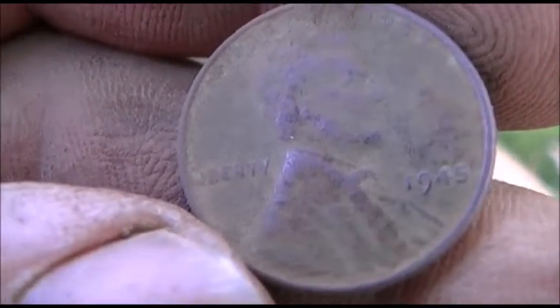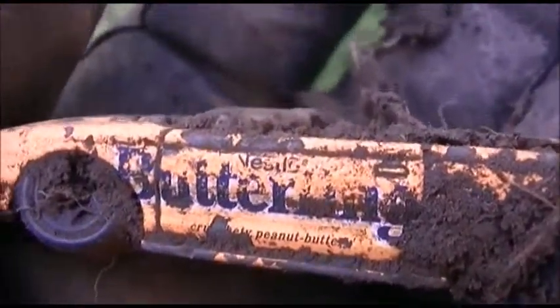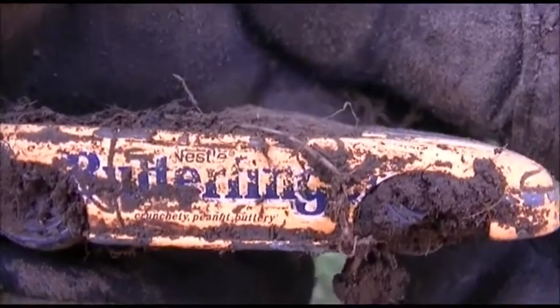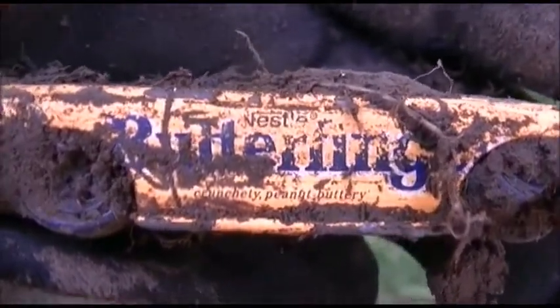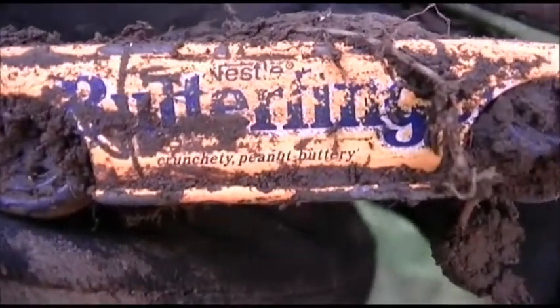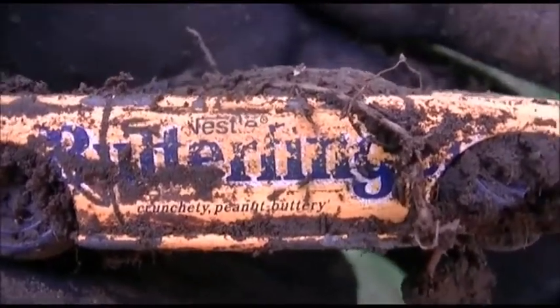All right guys, a Butterfinger car — wow, that's number three or four for the day. I have a car haul today. That one's seen better days but we'll call it the Butterfinger car; I'll clean it up later. I'm getting kind of hungry now thinking about Butterfinger!